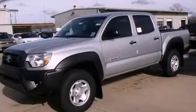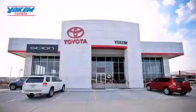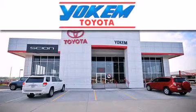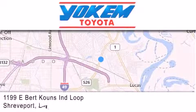Stop by today and test-drive this automobile for yourself. Yokem Toyota is conveniently located at 1199 East Bert Kouns in Shreveport. Our goal is to exceed all of your expectations to ensure that you'll return for future visits.